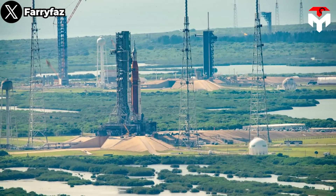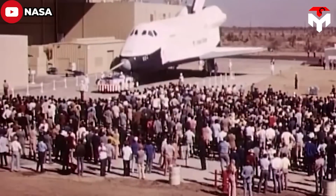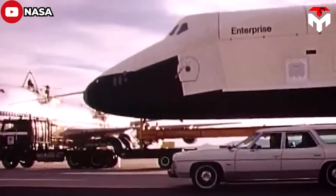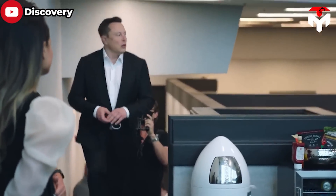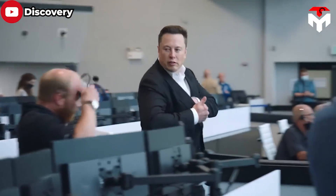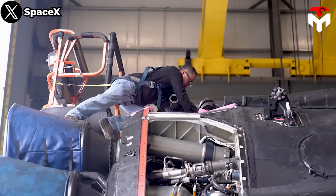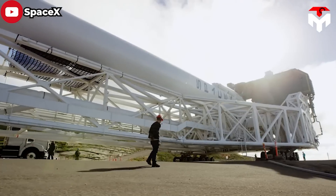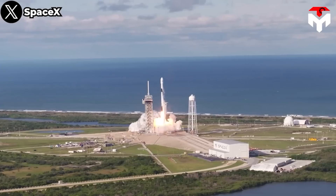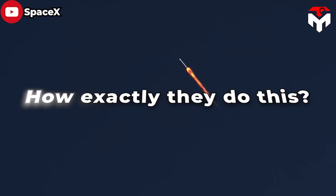There are about two dozen launch sites along Florida's coast that have been abandoned for years. The future of this area looked bleak when NASA's Space Shuttle program ended in 2011. But times have changed when SpaceX came there. Most recently, Elon Musk's company has shocked the entire rocket industry with insane working speed in Florida, from its rapid pace of building, expanding, and launching. How exactly do they do this?